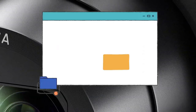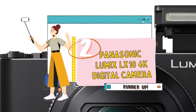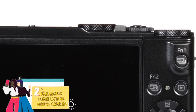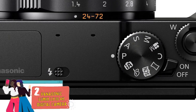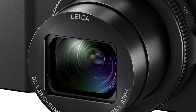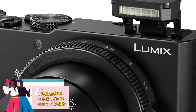Next we have, runner-up, the Panasonic Lumix LX10 4K digital camera. This model primarily stands out because of its incredible performance. It starts up quickly and boasts one of the company's most responsive touch screens. It also features depth from defocus, resulting in an impressive autofocus. Along with being extremely good at subject tracking and recognition, it also delivers excellent raw performance and impressive video quality.